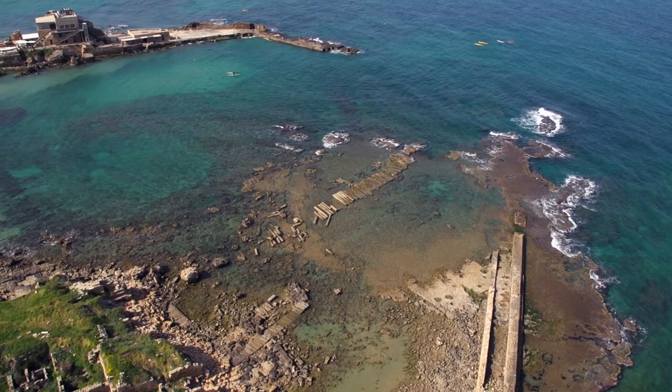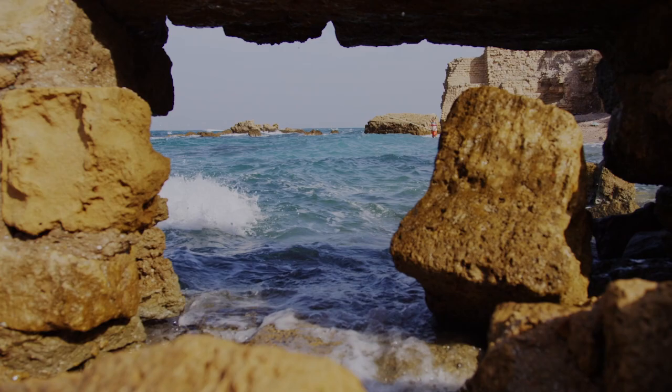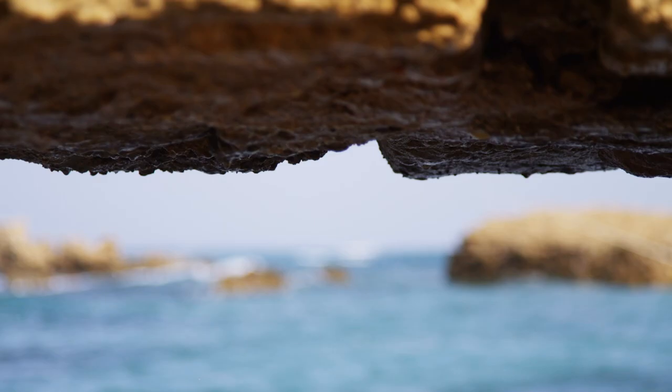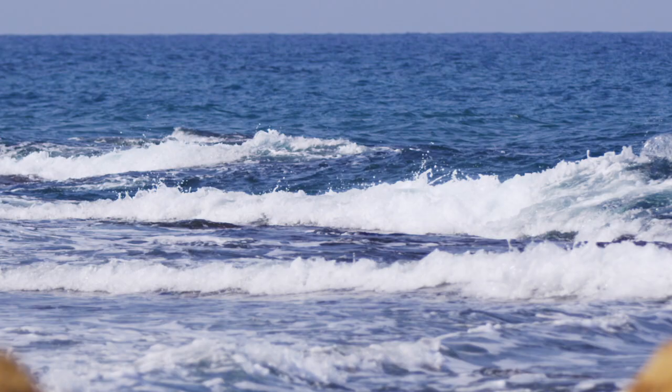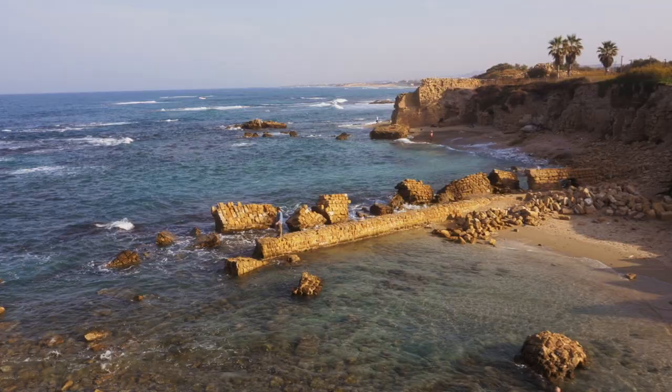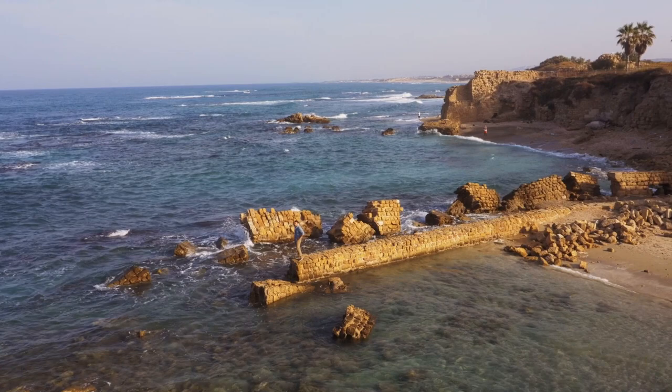Extra blocks beyond the breakwater were used as foundations for lighthouses and statues — it must have been quite a sight. According to geologic analysis, scholars have determined that the concrete used at Caesarea Harbor was made with Pozzolana imported from the Gulf of Naples, over 1,200 miles away. It took hundreds of ships to transport all that sand across the Mediterranean Sea.